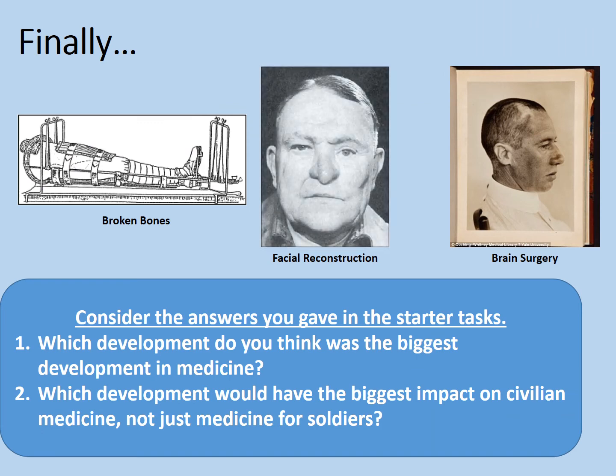Finally, consider the answers you gave in the starter tasks. Which development do you think was the biggest development in medicine overall? And which development would have had the biggest impact on civilian medicine, not just medicine for soldiers? This is a matter of opinion, so jot down your thoughts in the comments and maybe we'll get a discussion going. On that note, that's the end of the lesson. I hope you found it interesting, even if it has been at times slightly distressing. If it has been useful, please like the video and subscribe to the channel. Best of luck with your studies, and goodbye.